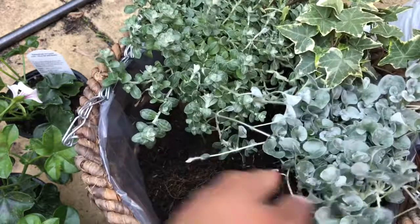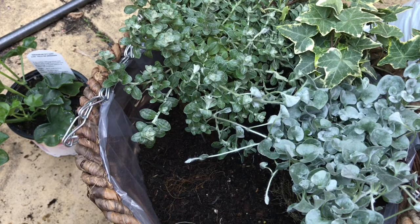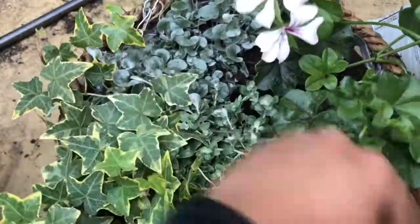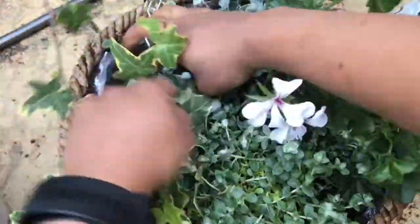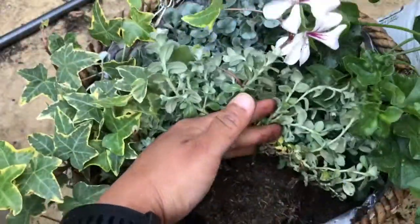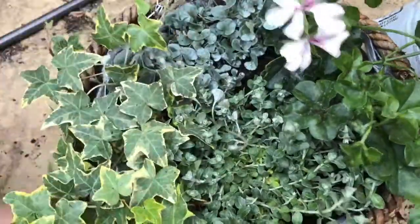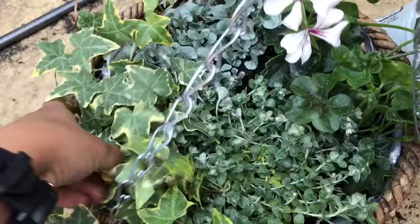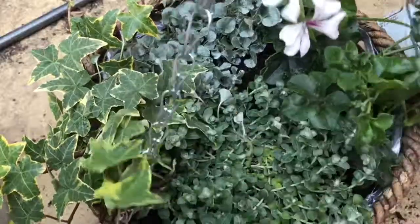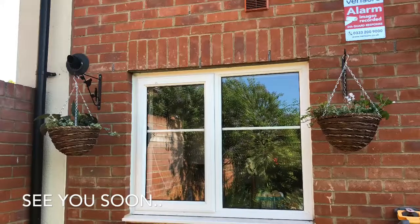Make sure you check between the foliage of all the plants to see if there are any pockets — here you can see there is one, so fill it up with compost and make sure the plants are sitting tight. Water them thoroughly before you hang them. I ended up hanging them on either side of my kitchen window and I'm quite happy with it.